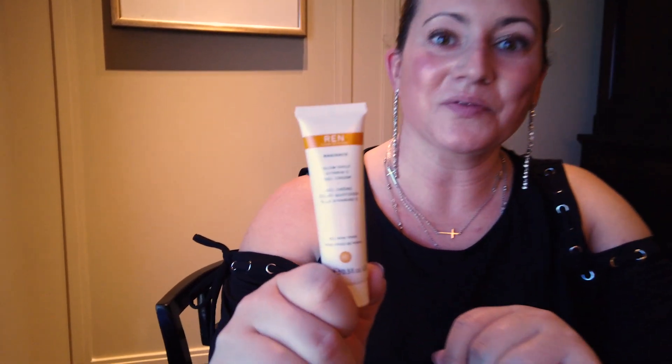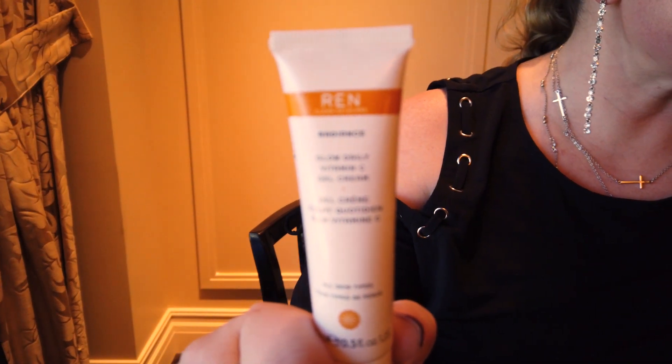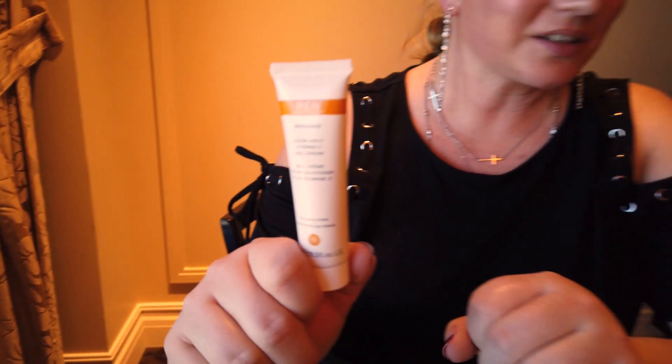I'll start out with the packaging. This is obviously the sample size, but the full-size bottle is 1.7 ounces and it's in a nice package with a pump, so the packaging is really nice. The full size sells for $48, so it's a little bit pricey, but Vitamin C products tend to be on the pricier side, so nothing wrong with that.